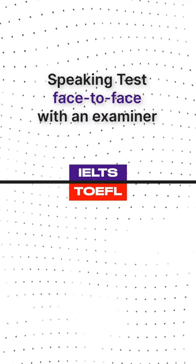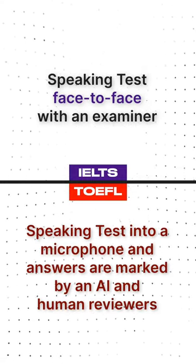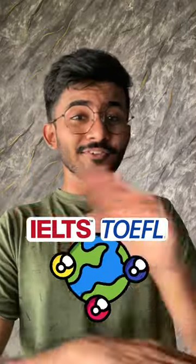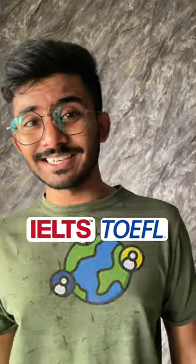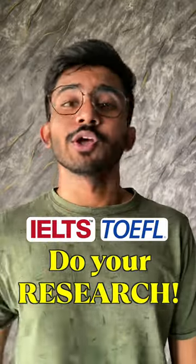The speaking test of IELTS is face to face with an examiner, but in TOEFL, you have to speak into a microphone and your answers are marked by an AI and human reviewers. Regardless of this, both exams are accepted worldwide in almost all universities. But make sure you do your research about your course before you attempt them.